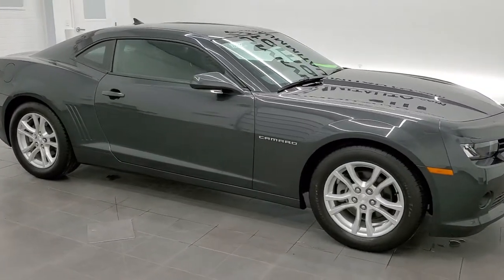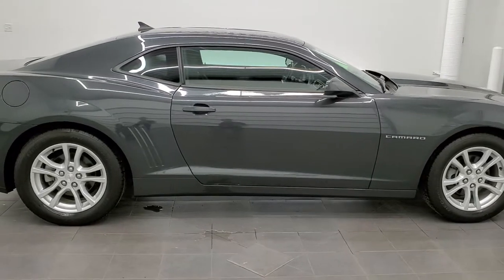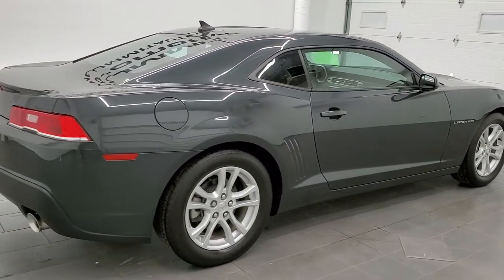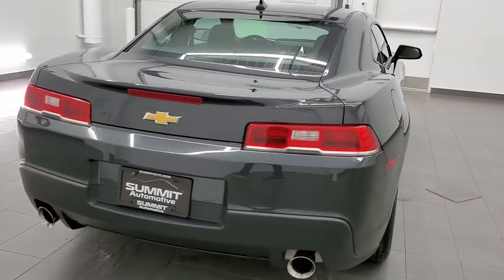This 2015 Chevy Camaro LT1 in ashen gray metallic is stock number 11565ZA. We're here at Summit Automotive in Fond du Lac, Wisconsin, your new and used sports car headquarters.